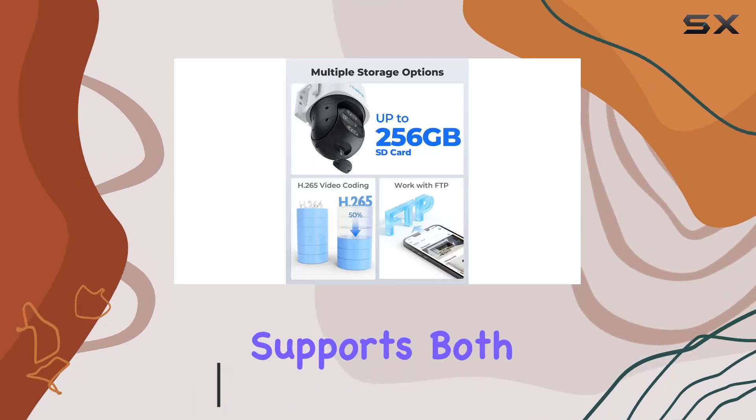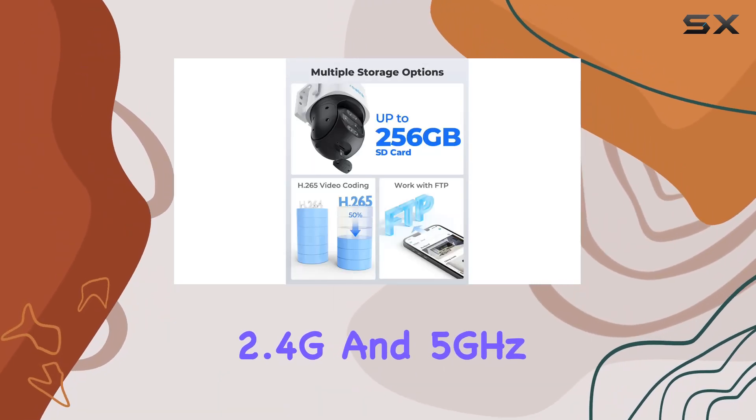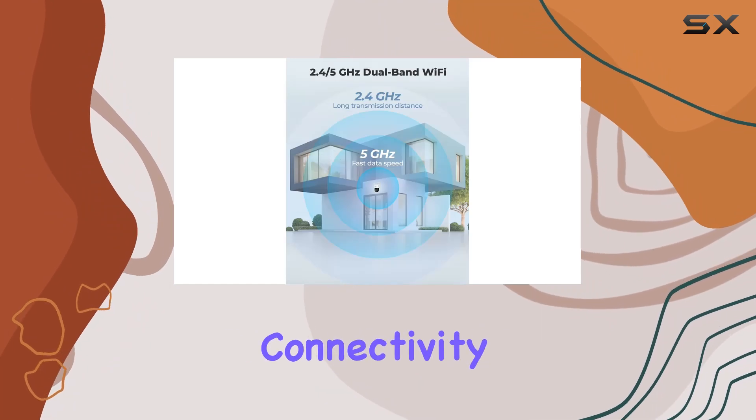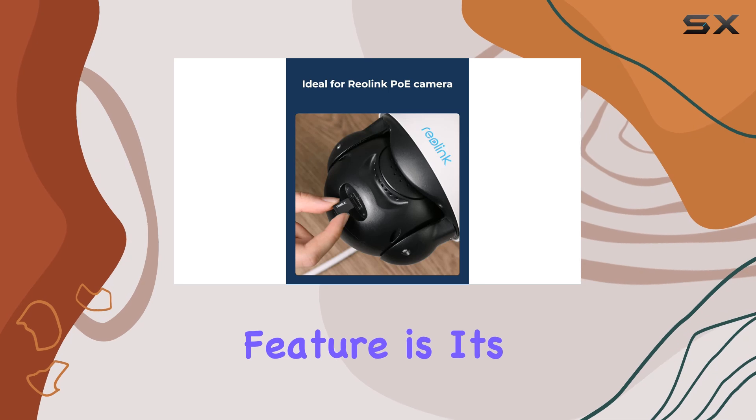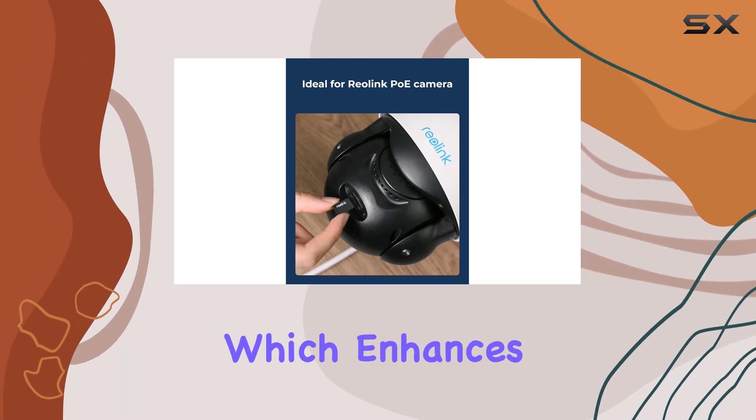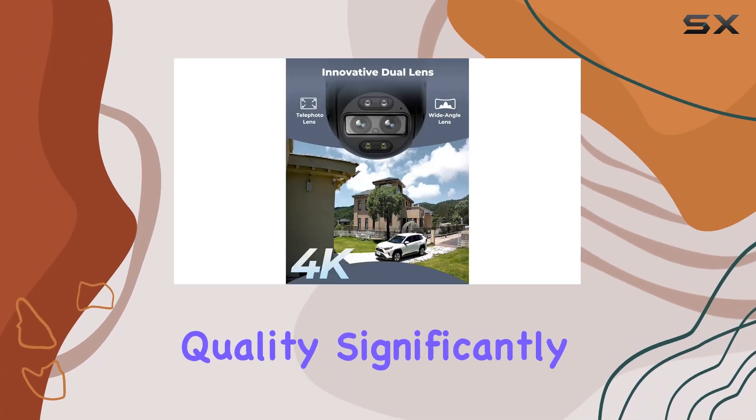This camera supports both 2.4G and 5GHz Wi-Fi networks, ensuring flexible connectivity options for various setups. One standout feature is its color night vision capability, which enhances low-light video quality significantly.